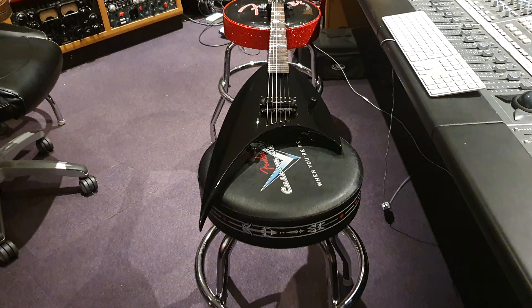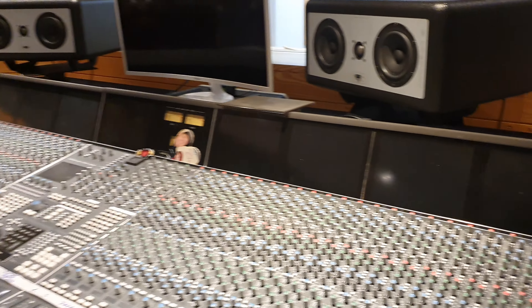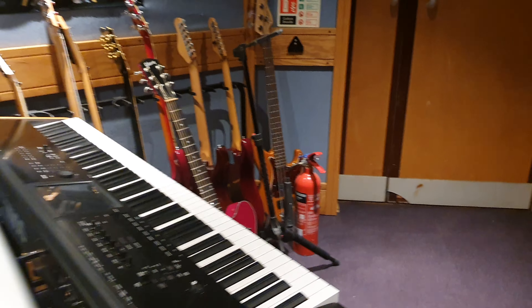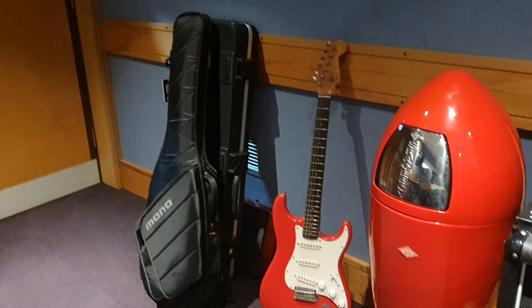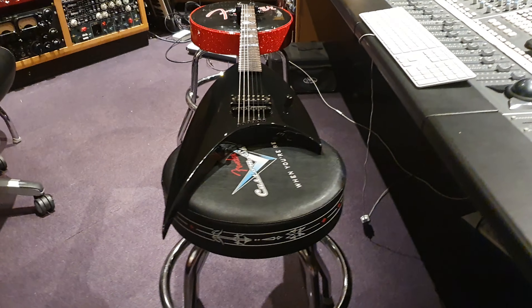Hey friends, what's up, it's your buddy Keith and I am live again in the control room at Essex Recording Studios, just outside London in England. I've got one of my favorite guitars of all time to share with you guys. If you're new to the channel, click like, click subscribe, smash all those buttons, come join our circle of friends.